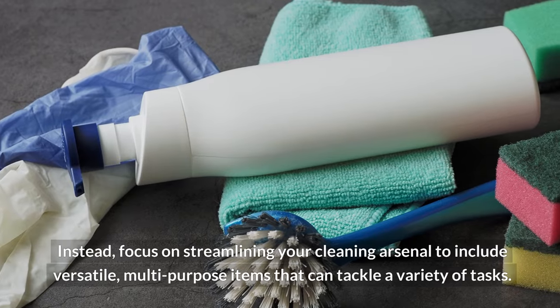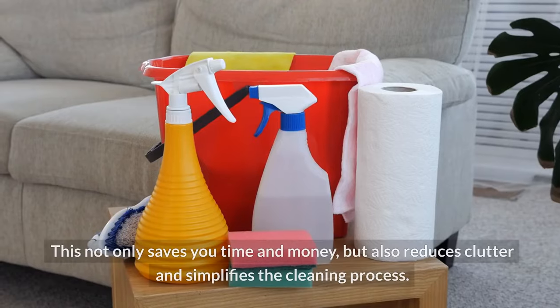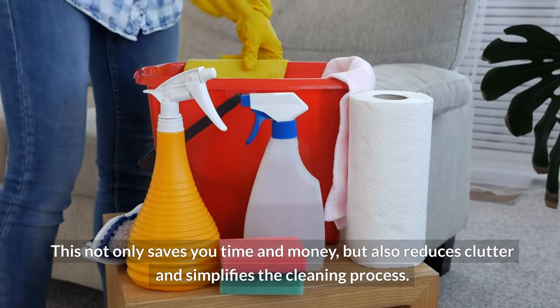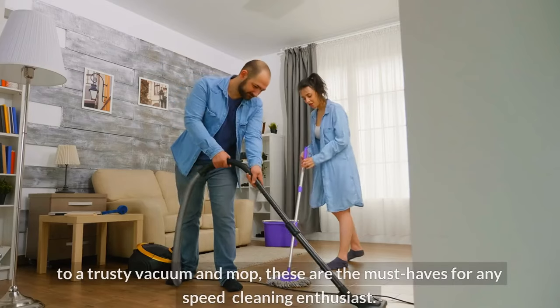Instead, focus on streamlining your cleaning arsenal to include versatile multi-purpose items that can tackle a variety of tasks. This not only saves you time and money, but also reduces clutter and simplifies the cleaning process.